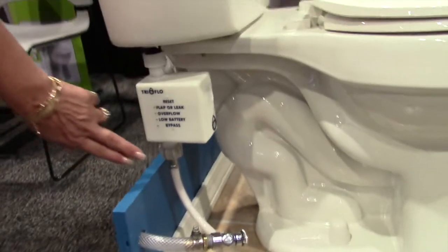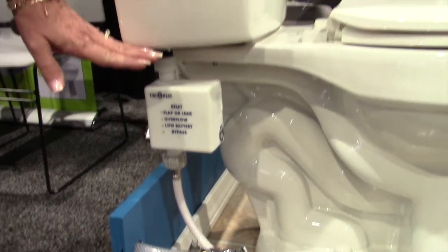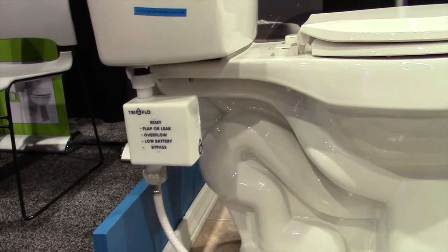We have a device that you simply attach to the water line and the bottom of the tank. It monitors and memorizes the habits of your toilet.